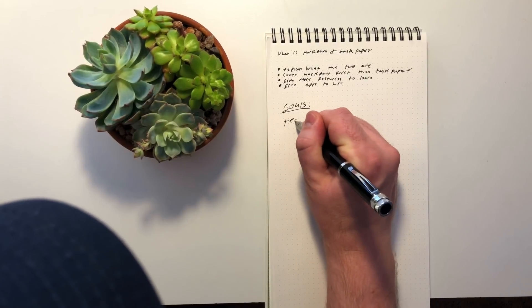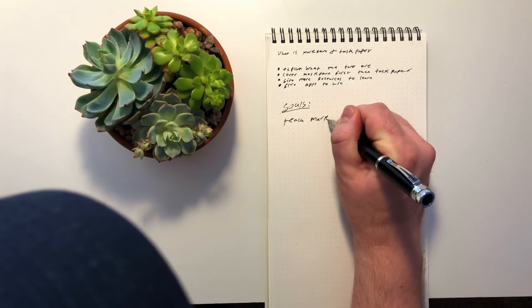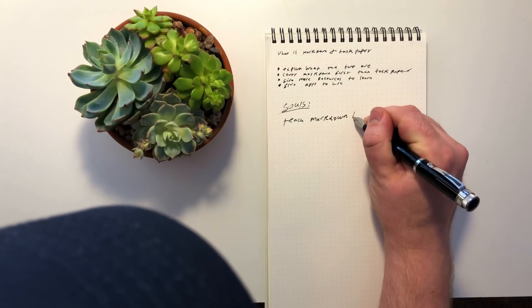I also alluded earlier that I wanted something I could just quickly get my thoughts out of my head. For that, I actually switched to an analog option. I tried a lot of different options — workflows, apps, launchers, all sorts of things. But it wasn't the apps or services holding me back; it was the fact that it was digital. I just needed to be able to quickly write down some thoughts. So I grabbed a pen and a notepad and started writing.